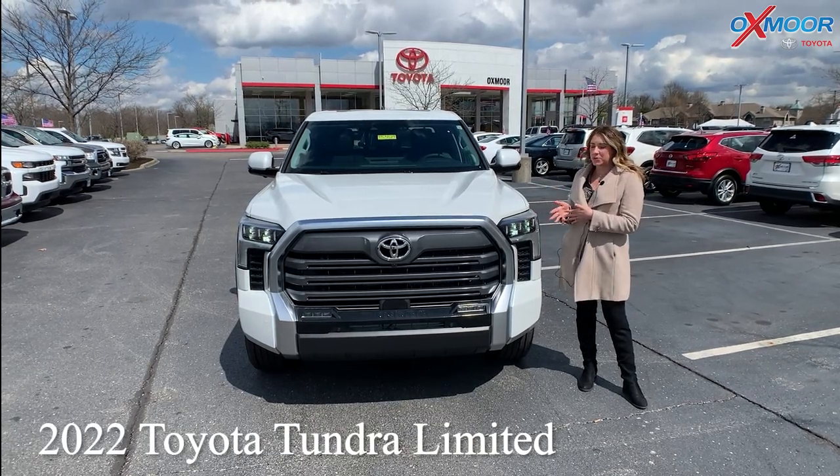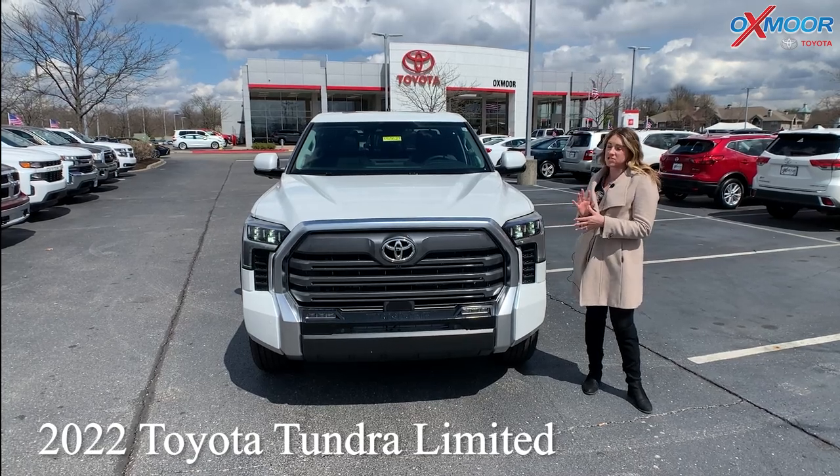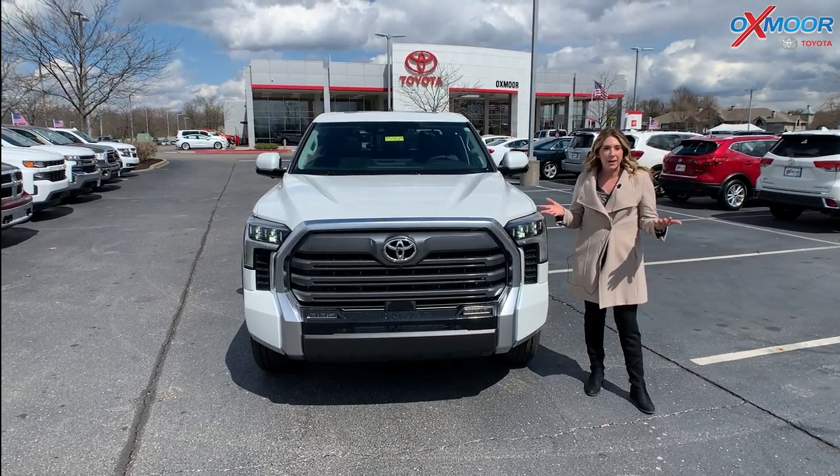This is a 2022 Toyota Tundra. This is the Limited and this is the double cab. So let's talk a little bit about it.